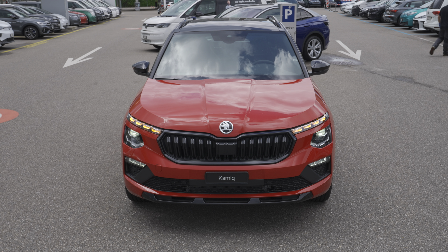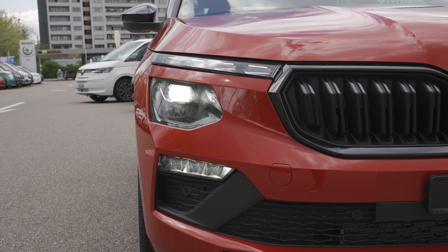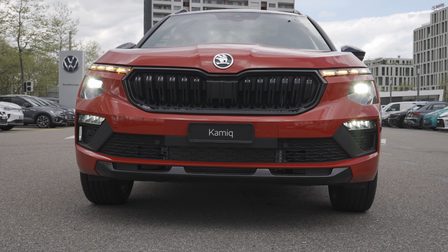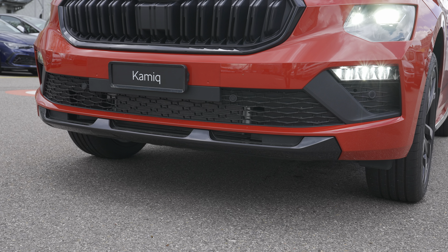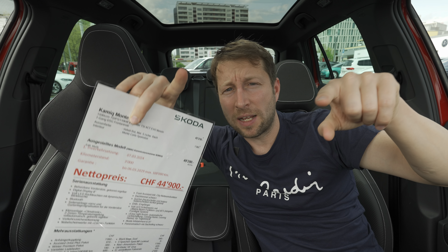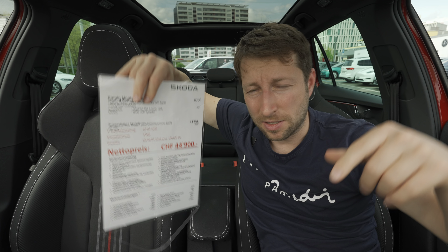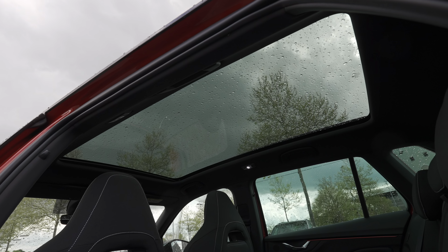The new matrix LED headlights on this facelift are capable of turning off different pixels to avoid blinding other traffic participants. So when driving at night on a dark street, the car automatically turns on the high beam and stays like that, but turns off the pixels in the area where other cars or cyclists are — a super smart system.